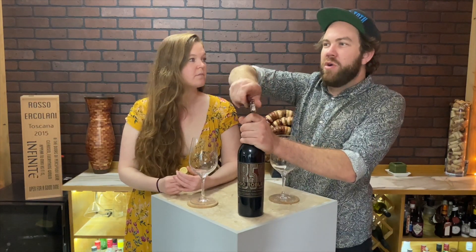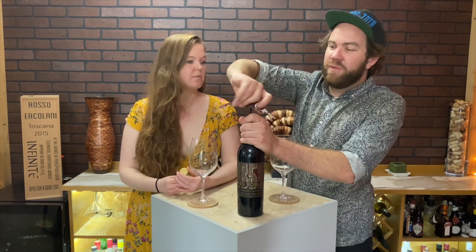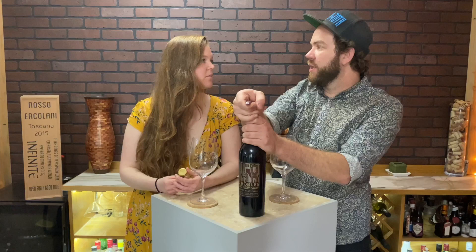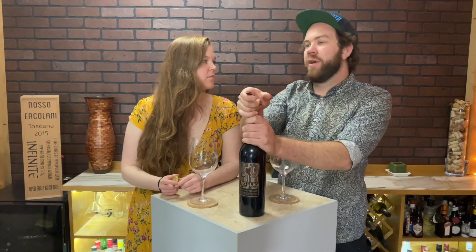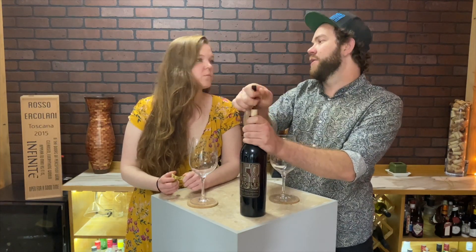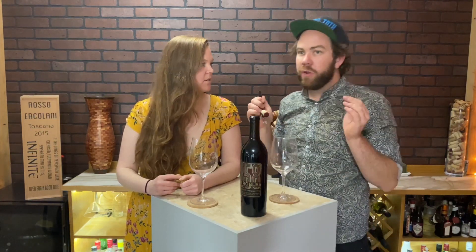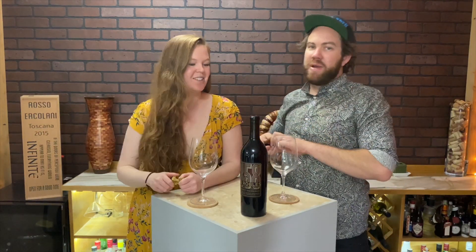Caymus is a really well-known wine when it comes to expensive wine for people that maybe don't drink a lot of wine. It's kind of like the Dom Perignon of California wines, I would say. I would agree with that. My opinion — you know, you got a bottle of Caymus, it's like this magical thing. It's really good, but there are some things I really don't like about Caymus.